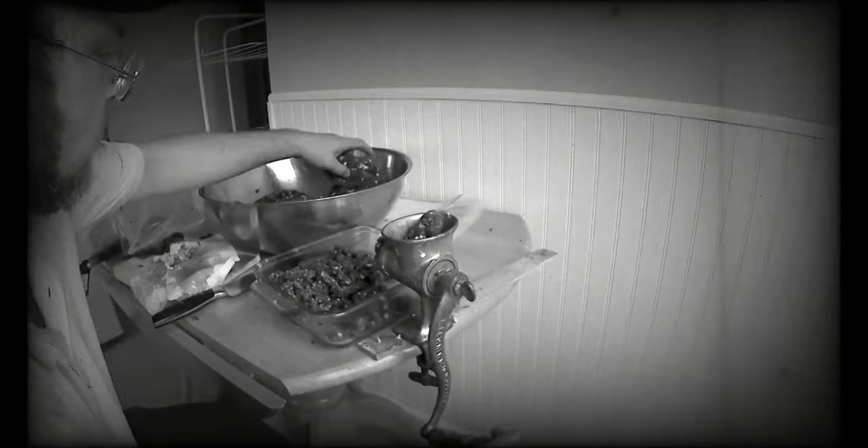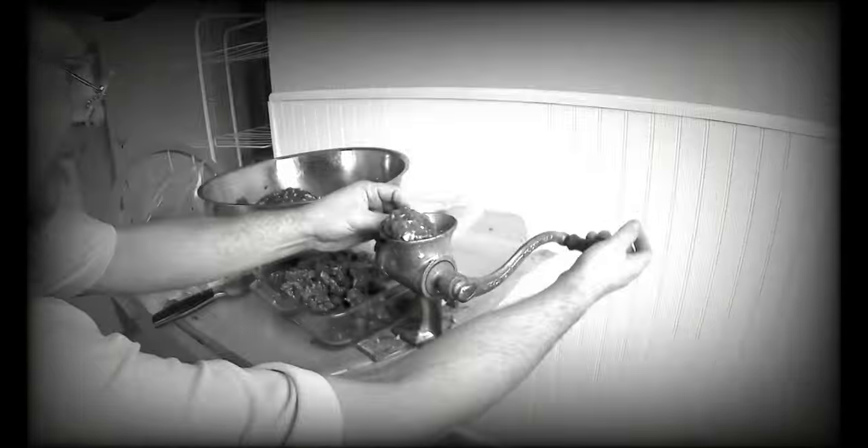I enjoy doing things the old fashioned way. I have, so far, taught myself to hunt, fish, garden, raise chickens, and forage for wild edibles.